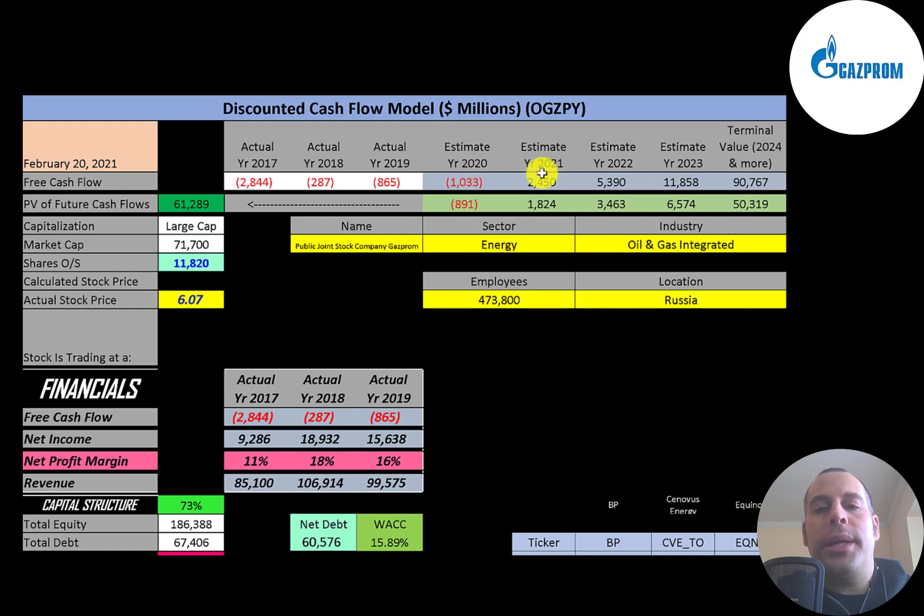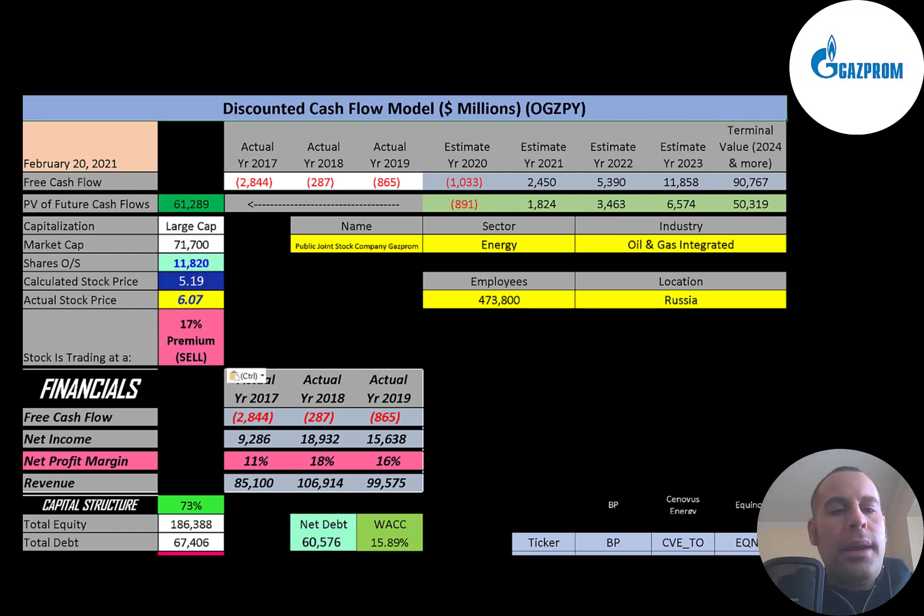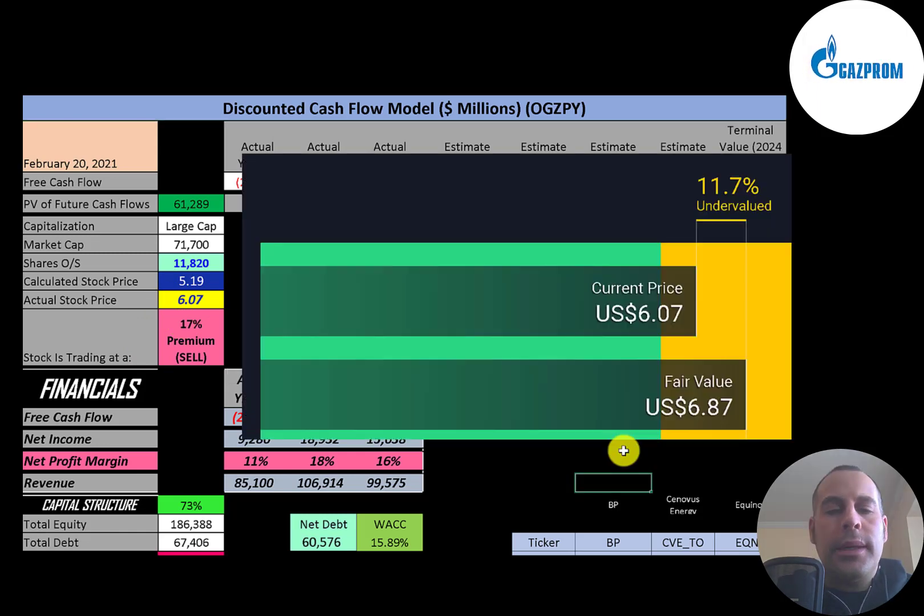We estimated four years of future free cash flows and also a terminal value — which represents all cash flows past year four — of $91 billion. Discounting those numbers back to today using the weighted average cost of capital, we get a company value of $61 billion. Dividing by 11.8 billion shares gives a calculated stock price of $5.19. They're trading at $6.07, so they're trading at a 17% premium — it's a sell according to the model. Simply Wall Street values the company at $6.87, suggesting the stock is undervalued and calling it a buy.